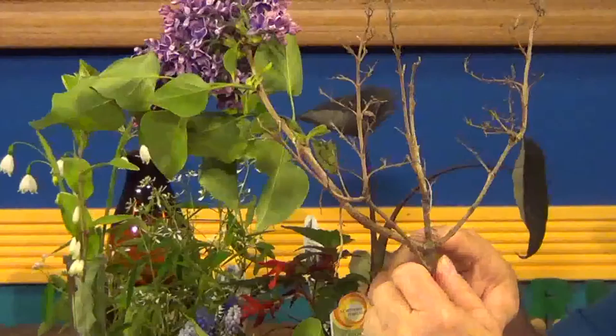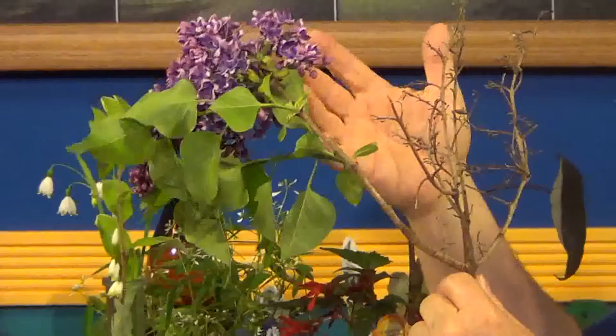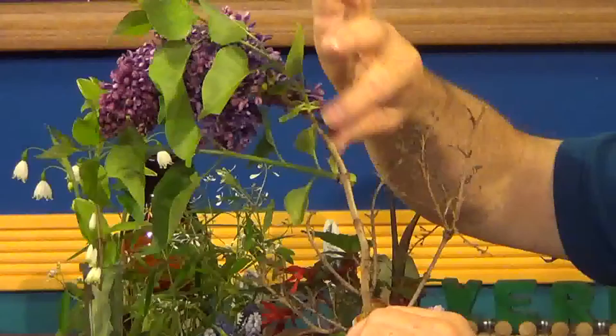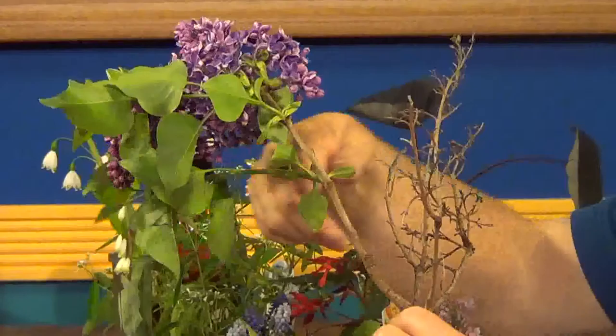People always ask about pruning. I brought a branch with some old wood from last year, which you could prune out now. When these are through, people ask should you cut the old flowers off. I like to leave them for the seeds for the birds, and they come back and bloom fine. But if aesthetics are a concern, cut it off soon after bloom, because shortly after they'll start setting flowers for next year. Cut it too late in the season — midsummer — and you'll be cutting off next year's flower. You can cut back to here, and then you have shoots for next year.